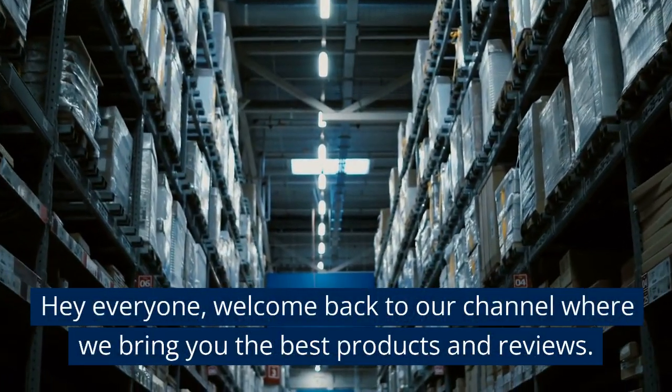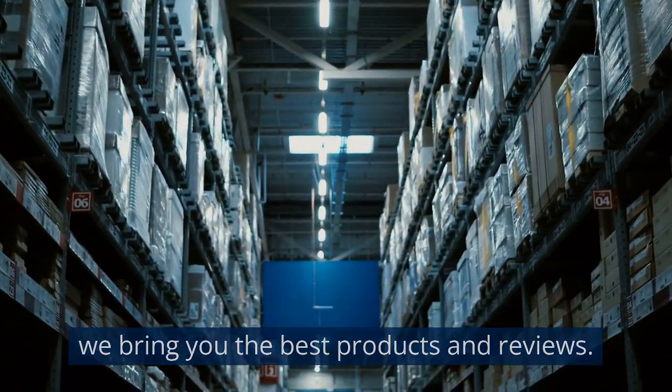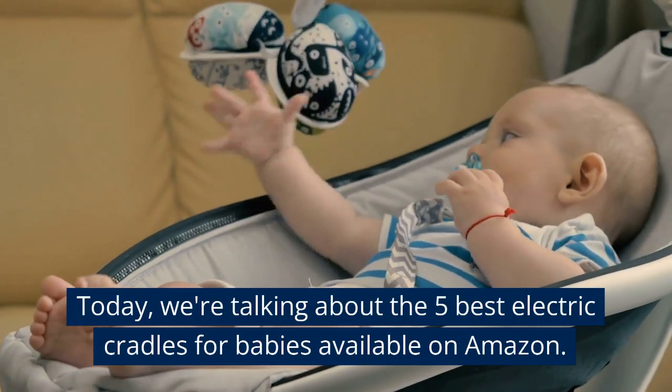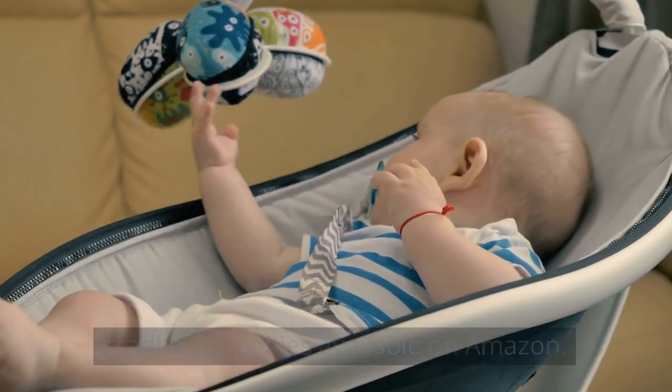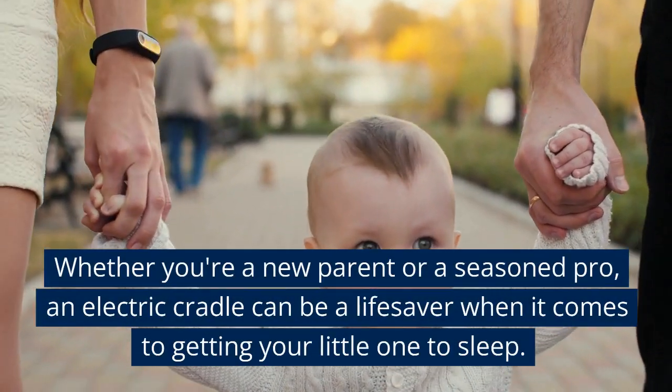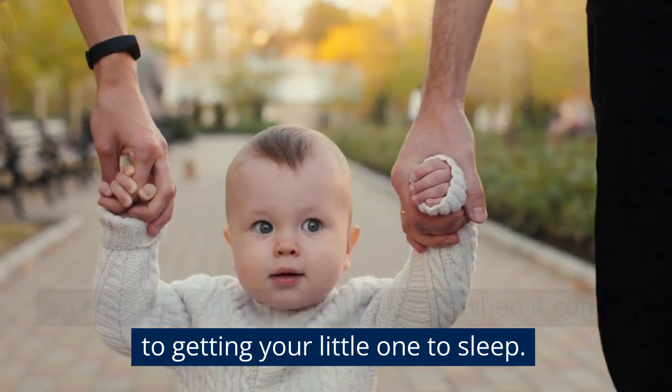Hey everyone, welcome back to our channel where we bring you the best products and reviews. Today we're talking about the 5 best electric cradles for babies available on Amazon. Whether you're a new parent or a seasoned pro, an electric cradle can be a lifesaver when it comes to getting your little one to sleep.